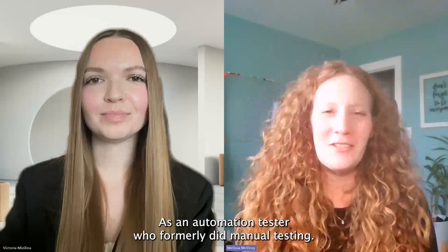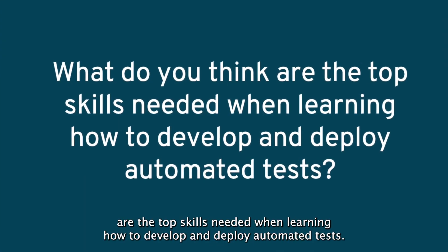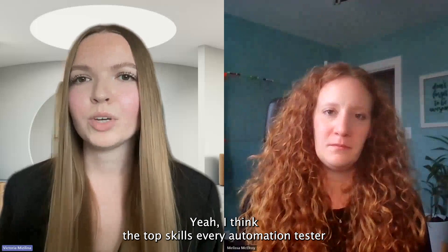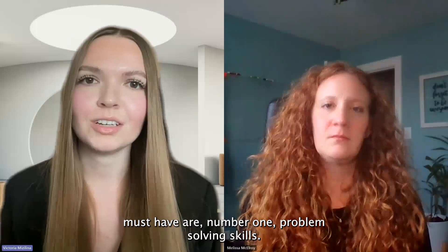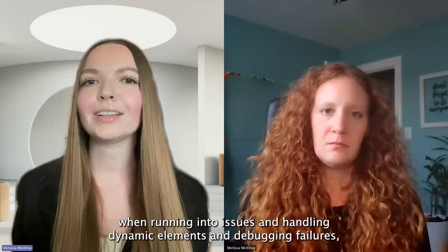As an automation tester who formerly did manual testing, I'd love to hear your perspective on what you think are the top skills needed when learning how to develop and deploy automated tests. I think the top skills every automation tester must have are: number one, problem-solving skills. These are crucial to identify issues quickly and efficiently when running into issues and handling dynamic elements and debugging failures, for example.